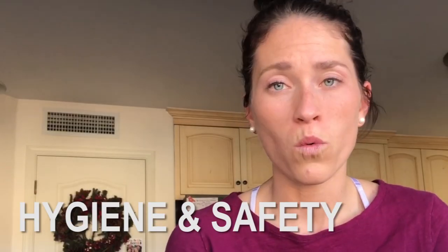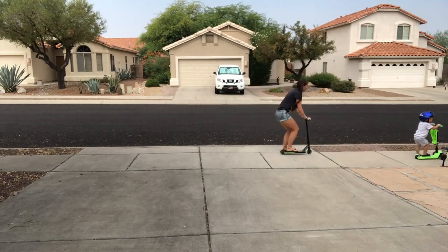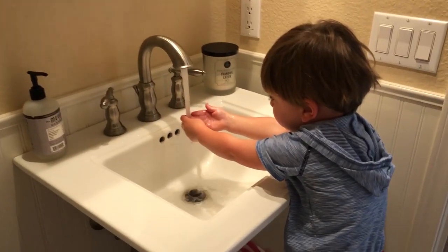The last subject I usually include is hygiene and safety. Some months we'll work on what is mommy's cell phone number — he's two years old and he knows mommy's cell phone number, what street he lives on. Safety and then hygiene: I can comb my hair, I can brush my teeth, I can wash my hair. Just simple hygiene things.